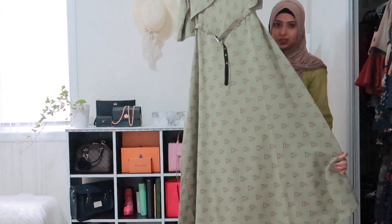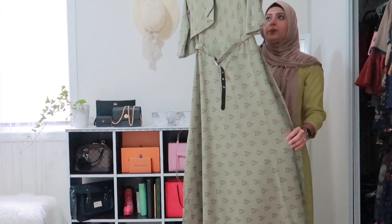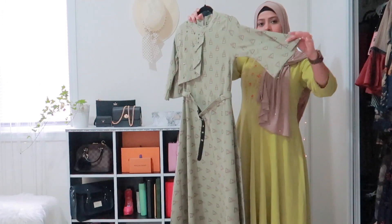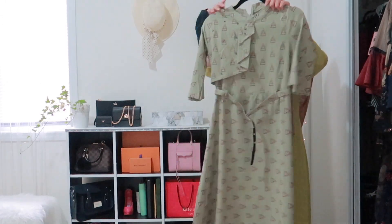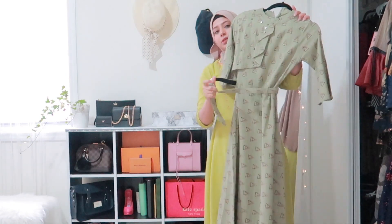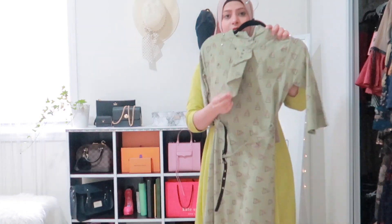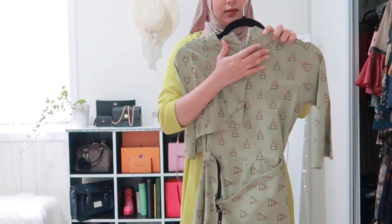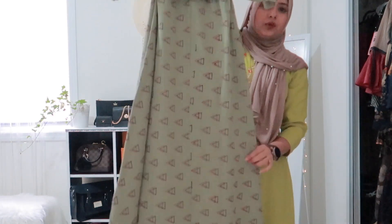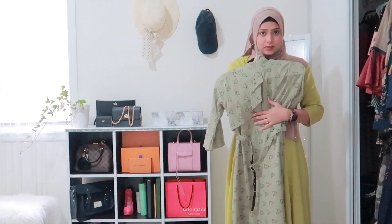This dress is similar in material to the last one — stretchy with the same type of sleeves. It has a matching belt that completely comes off, and I love the detailing in the front and the neckline. It has a zipper. I bought this one from Sora as well.